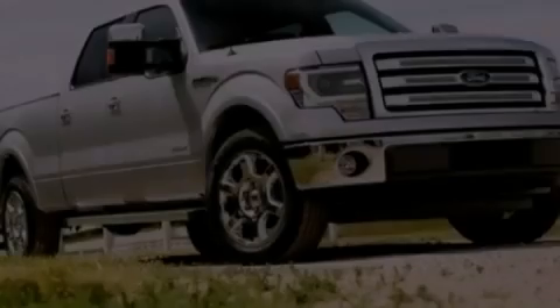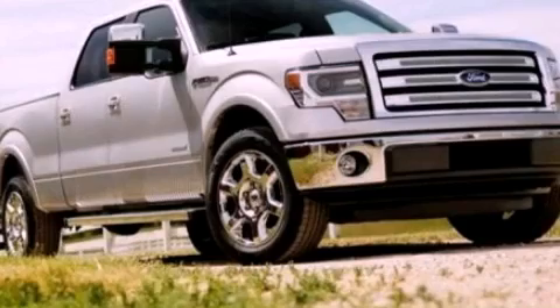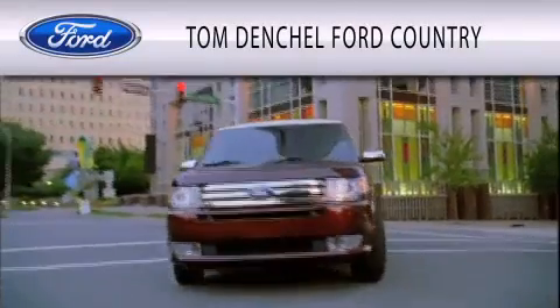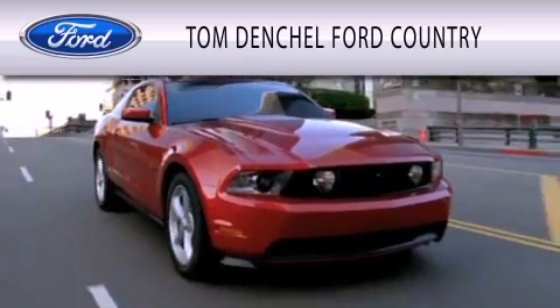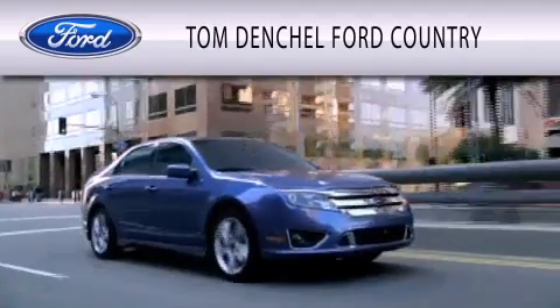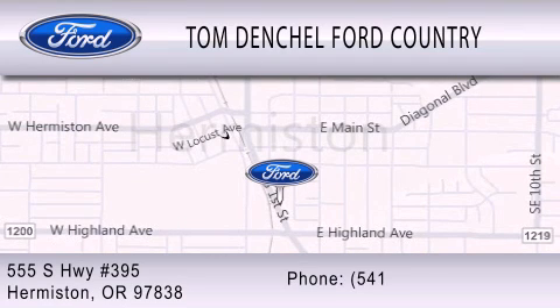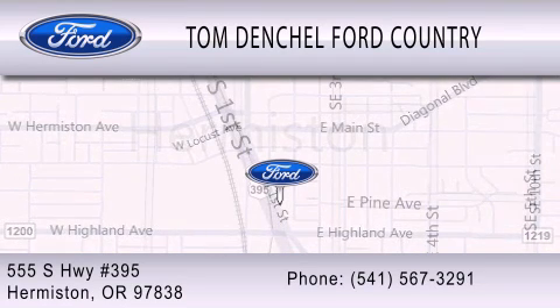Please call us today for more information on this great vehicle. Tom Denchel Ford Country is dedicated to doing everything possible to ensure that the experience you have selecting your vehicle is as pleasant as possible. We are located at 555 South Highway 395 in Hermiston.